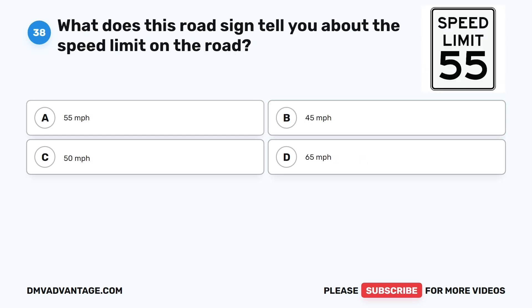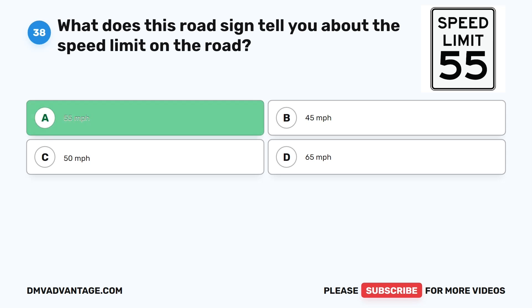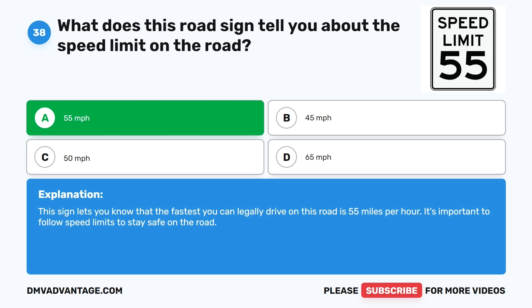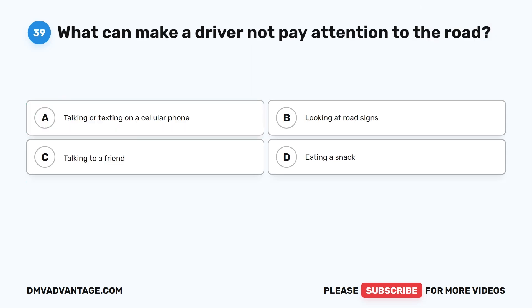Question 38: What does this road sign tell you about the speed limit on the road? A. 55 miles per hour. B. 45 miles per hour. C. 50 miles per hour. D. 65 miles per hour. The correct answer is A. This sign lets you know that the fastest you can legally drive on this road is 55 miles per hour. It's important to follow speed limits to stay safe on the road.